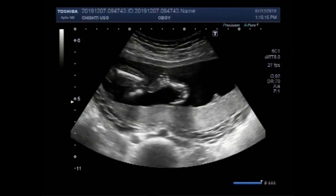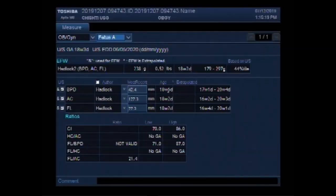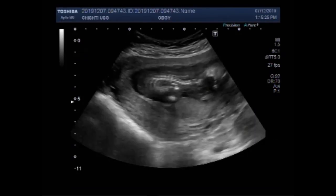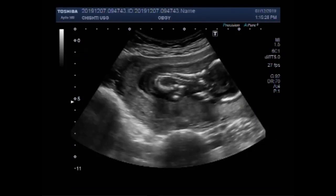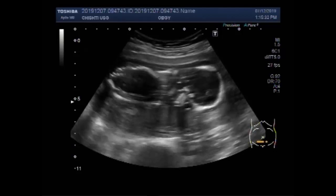Dear viewers, I hope you are all fine. This ultrasound video shows a pregnancy of about 18 weeks 3 days with fetal demise. You can see the fetal head and abdomen of the fetus.